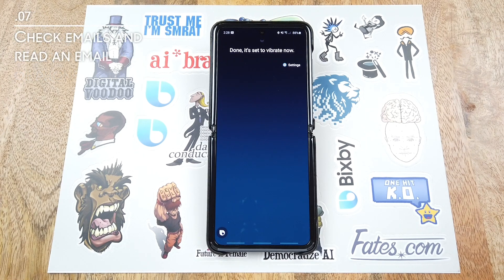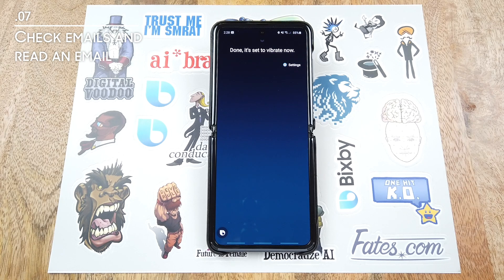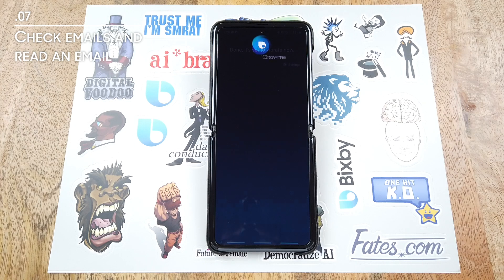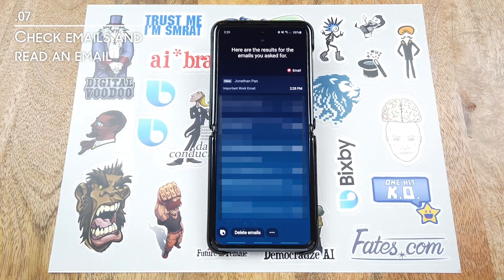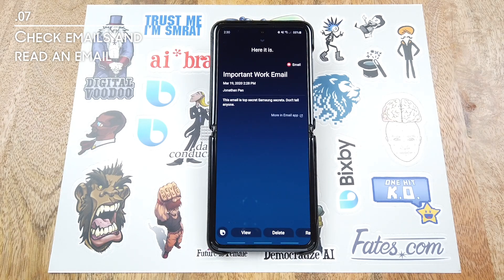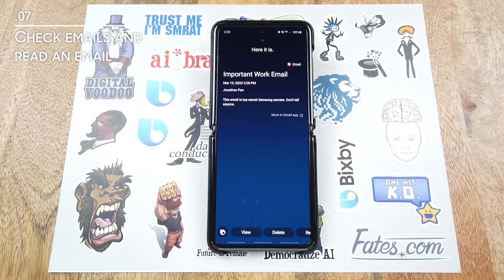Next I often like to have Bixby show me or read me my emails. Hi Bixby. Show me my emails. Here are the results for the emails you asked for. Hi Bixby. The first one. Got it. Here's an email from Jonathan Pan with the subject 'Important Work Email.' I'll read it to you. This email is top secret Samsung secrets. Don't tell anyone.